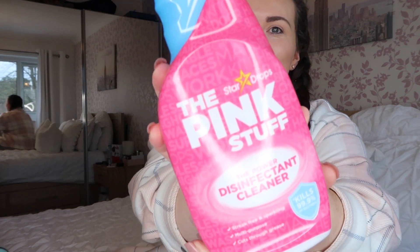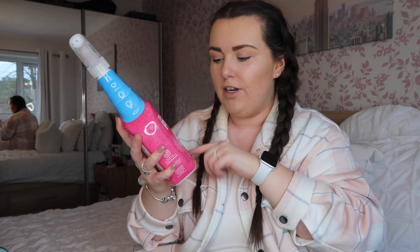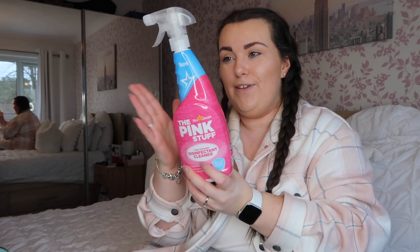If you've watched my other Home Bargains and B&M hauls, you'll know I'm obsessed with anything Pink Stuff related. They keep bringing out loads of different sprays — a stain remover spray for clothes before washing, a bathroom foam spray like a Flash bathroom but in the Pink Stuff version, and the Pink Stuff disinfectant cleaner. I went for the disinfectant one because it kills 99.9% of bacteria. I haven't got the receipt but it was probably around £1.50 or even cheaper.